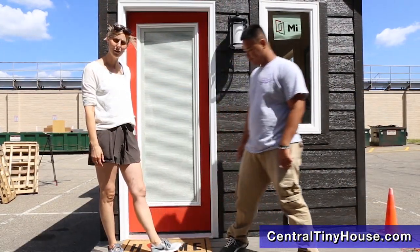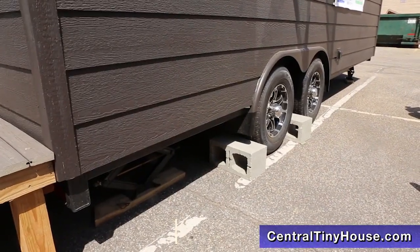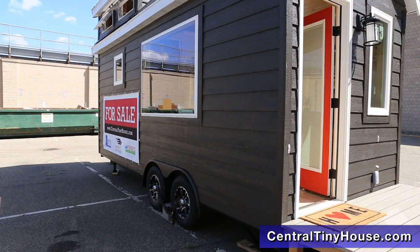Here on the deck it's eight feet by four feet. The tiny house itself sits on an eight by 20 foot trailer on wheels.